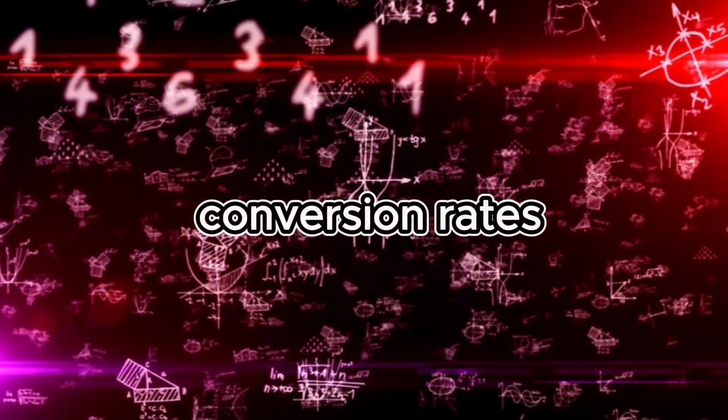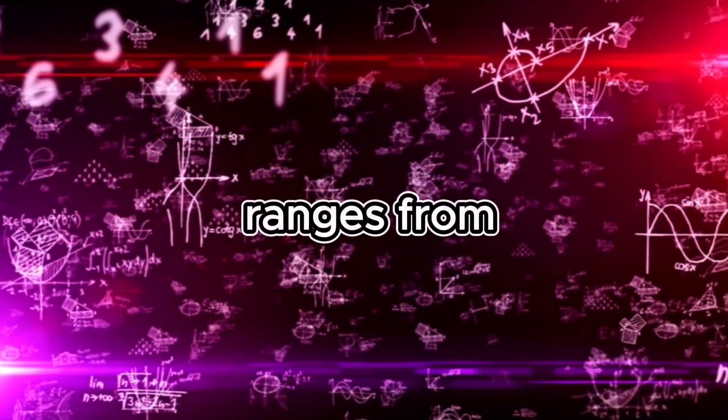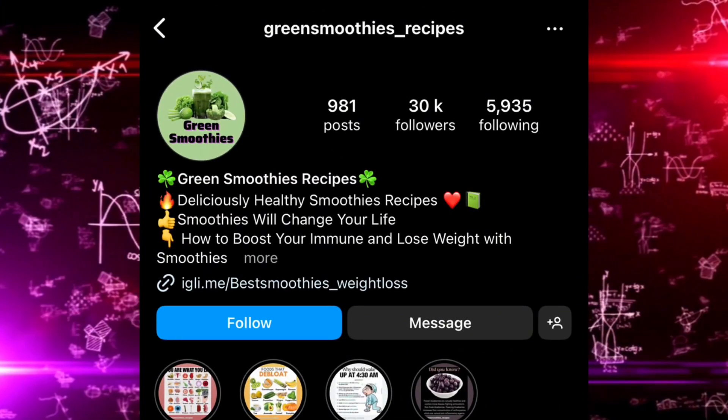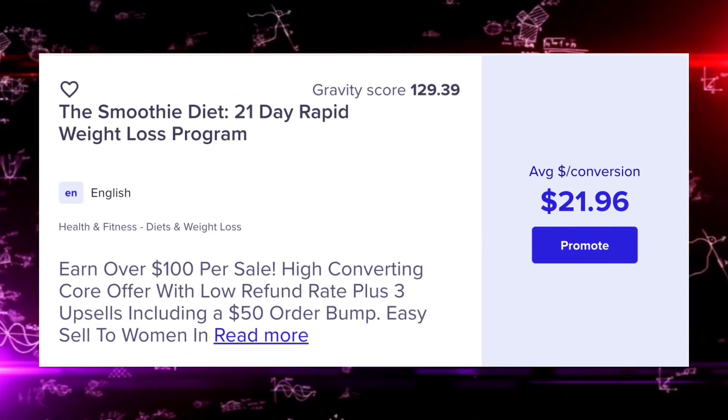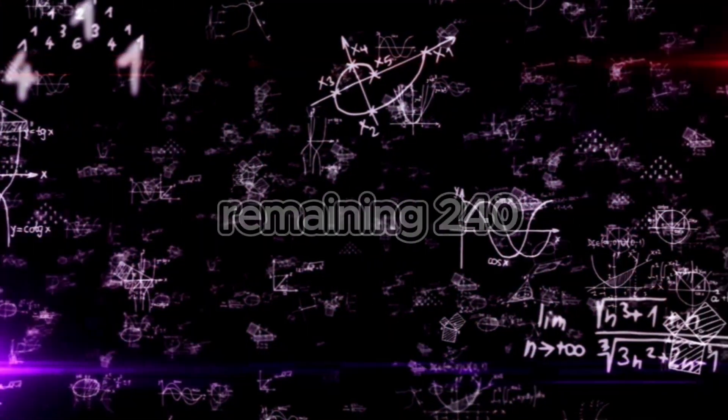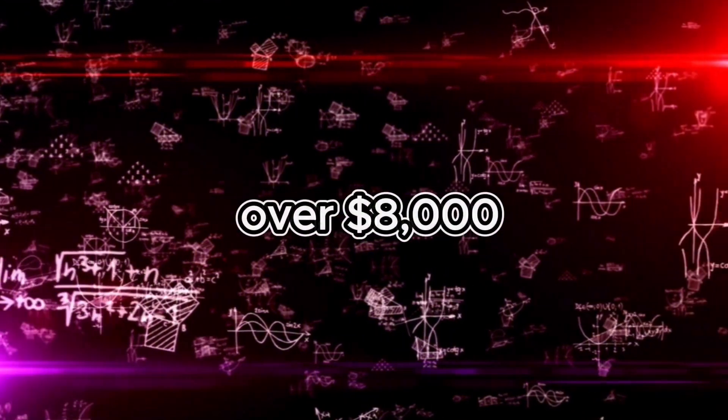The industry average conversion rates for affiliate marketing typically ranges from 1 to 5%. Assuming a conservative estimate of 1% of an account that has 30,000 followers — 30,000 times 1% equals 300. If we're promoting a Clickbank offer that pays $21 per sale, and 10% of customers take the $100 upsell, that's 30 people equaling $3,000. Multiplying $21 by the remaining 240 gives $5,040, totaling just over $8,000 per month.